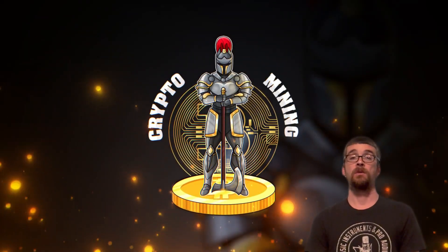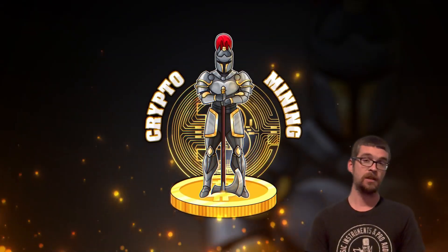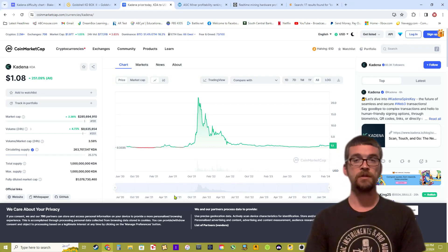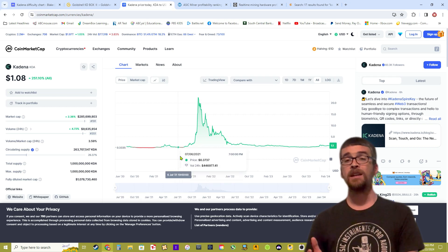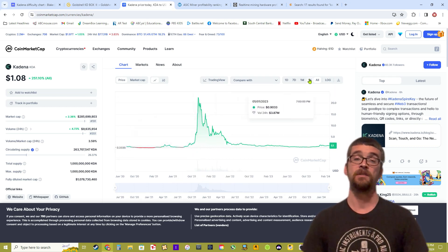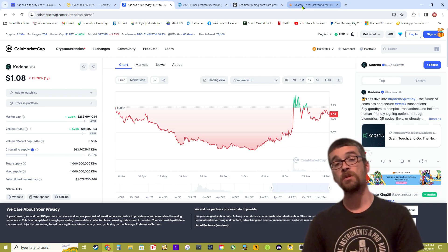Welcome back to the channel. Today we are going to talk about the current situation of Kadena mining in 2024. Kadena was one of the most profitable coins to mine during the last bull run — many people bought a Kadena miner at just the right time and made a ton of money because the KDA cryptocurrency went on an absolute tear in price. Recently, Kadena has rebounded some, but nowhere near its previous all-time highs.